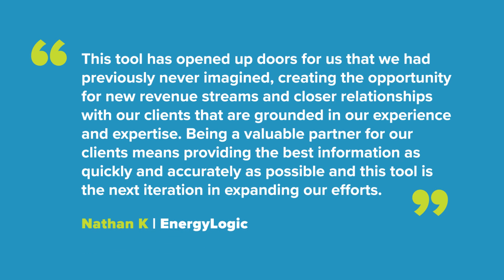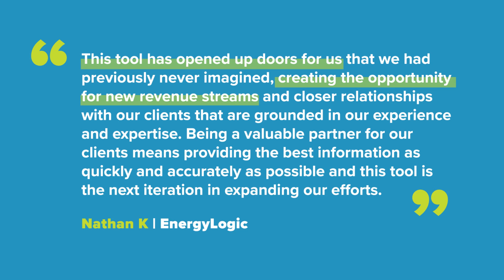But don't take our word for it. Nathan Kay from Energylogic says: "This tool has opened doors for us, creating exciting new revenue opportunities."